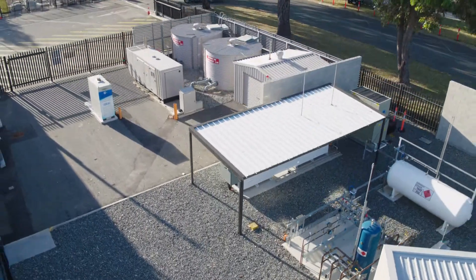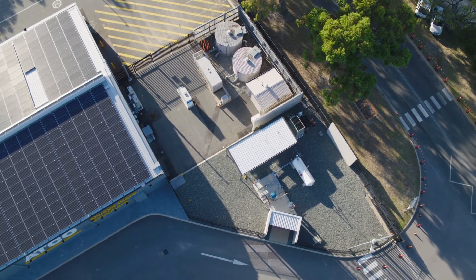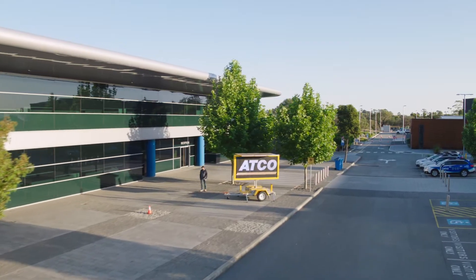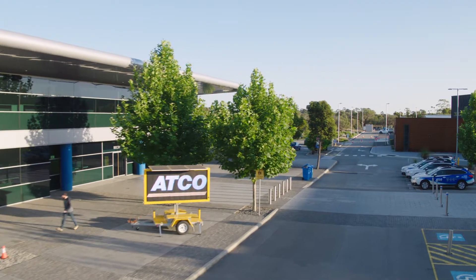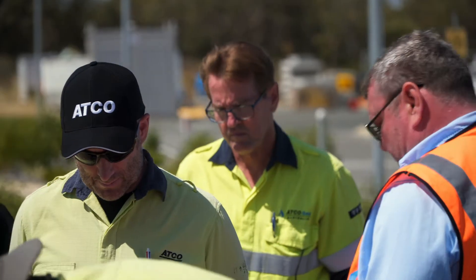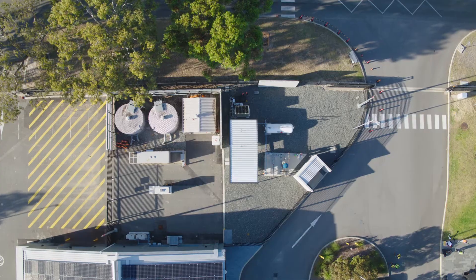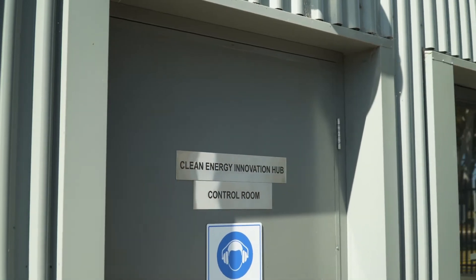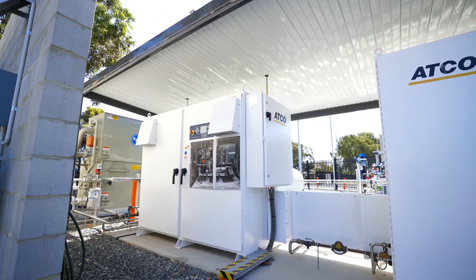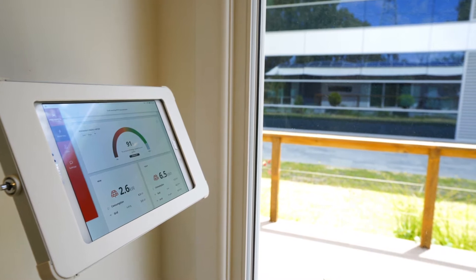The ATCO project is quite unique because what we've done is created a microgrid here. Within the Jandakot precinct, we've got our residential home, which is where we're standing right now. We've got a small commercial office area right next to us. We've also got a small industrial area where we're manufacturing some of the key components we put out in our network. And within this whole area, we've got our own clean energy innovation hub that produces green hydrogen, which is now being used to deliver energy to our commercial, residential, and light industrial areas — effectively a hydrogen microgrid operating at 100% renewable rate.